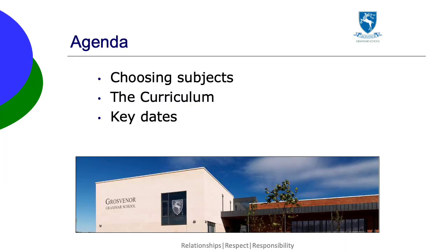You received the Options booklet by email, which provides more detail about the individual subjects and the process. This booklet is also available on Google Classroom for the pupils. In this video, I'm going to talk a little bit about choosing subjects, the curriculum on offer and the key dates.